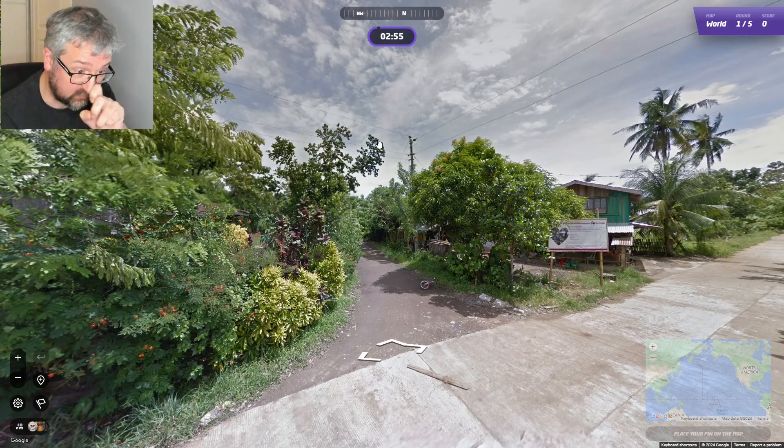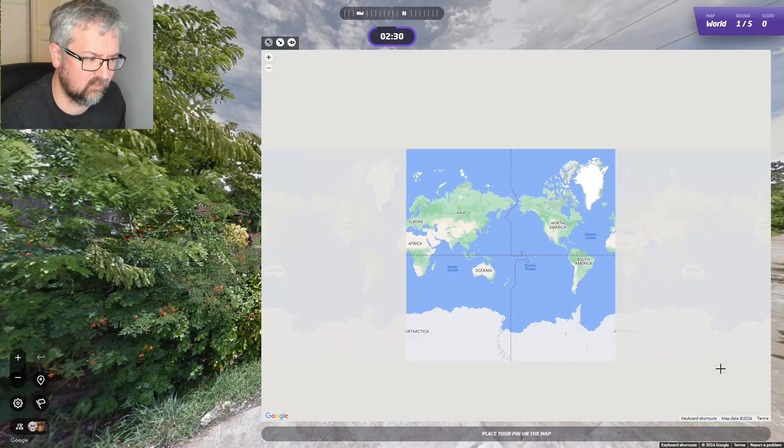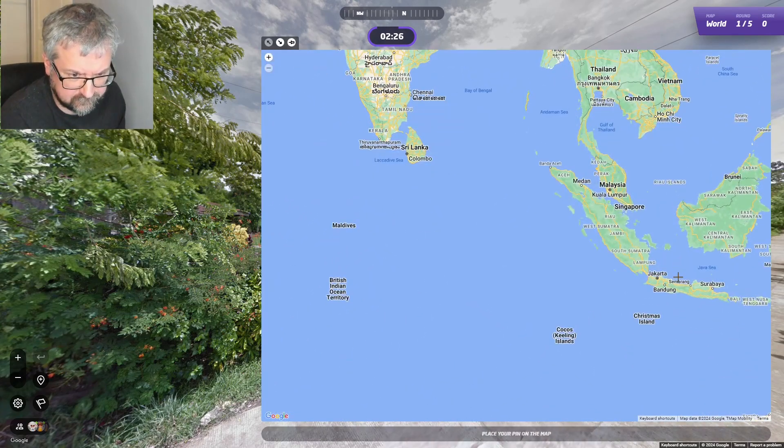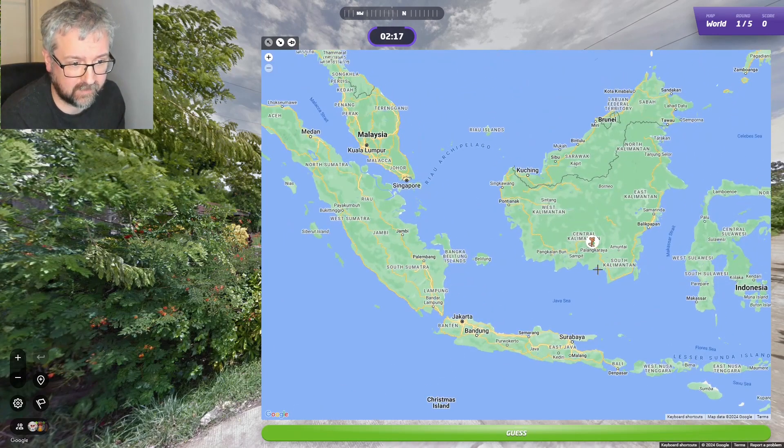We start off somewhere which I think is Indonesia. I can't really see the sign here, but I watched one of Rainbow's videos — or it could be Zigzag — and if there's a double concrete road like you have here, it's usually Indonesia. I can't remember which part of Indonesia, but I'm gonna go on Borneo and hope I'm right. Maybe not here because I'd expect to see some mountains in the distance — I'll go a bit further south.